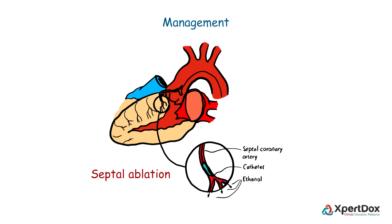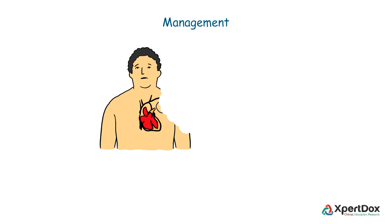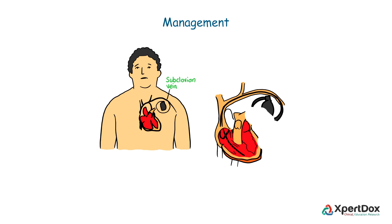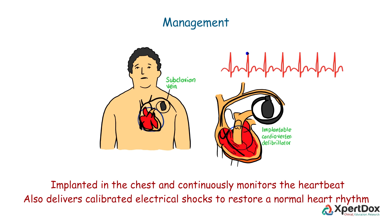In cases of hypertrophic cardiomyopathy with life-threatening heart rhythm disorders or risk of sudden cardiac death, an implantable cardioverter defibrillator (ICD) is recommended. This small device is implanted in the chest and continuously monitors the heartbeat, delivering calibrated electrical shocks to restore a normal heart rhythm in case of arrhythmia.